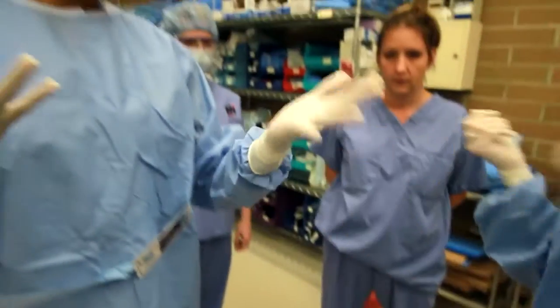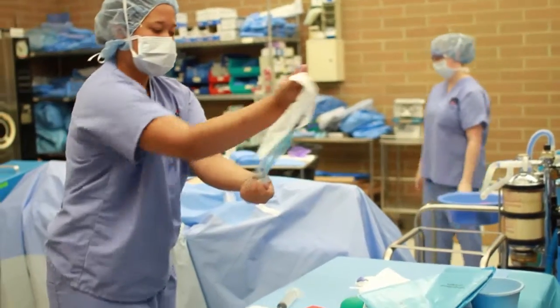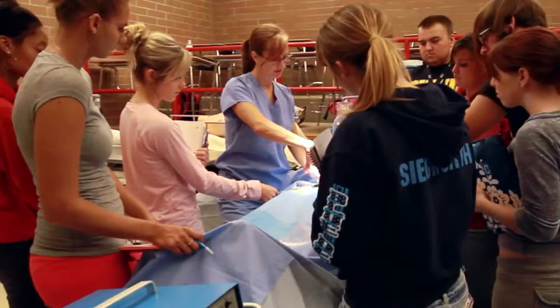Protecting the patient. Our lab offers state-of-the-art industry lab sinks for students to learn how to scrub. We have case cart systems like most operating rooms work on, and our instrumentation mimics industry's instruments.